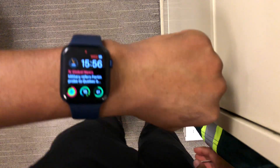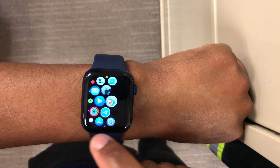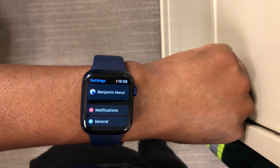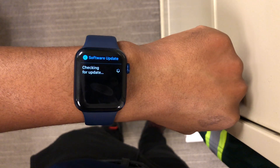Welcome back to HMHT. My name is Ben, your host. Today Apple has released another WatchOS update — WatchOS 7.6 Beta 1.